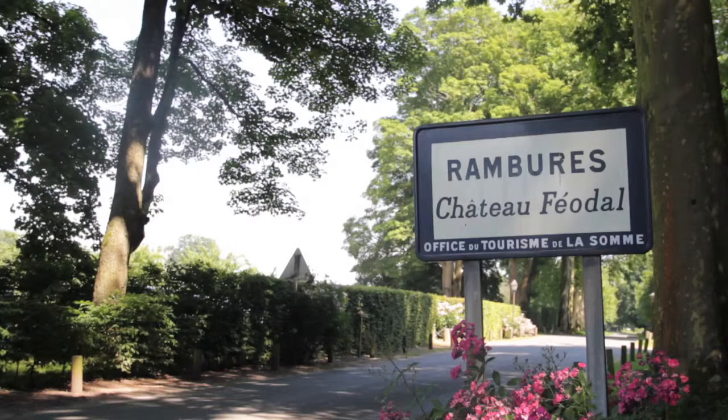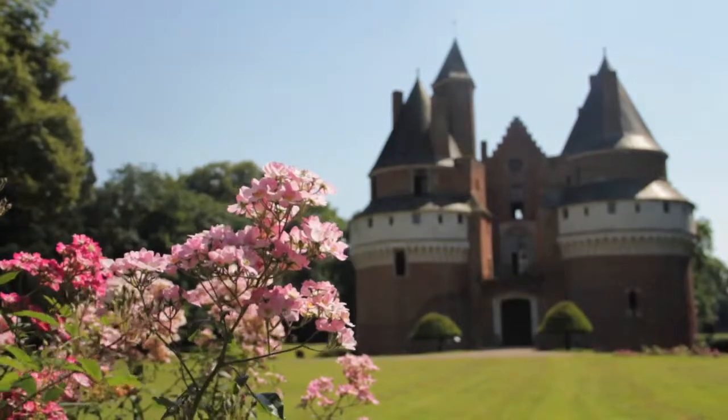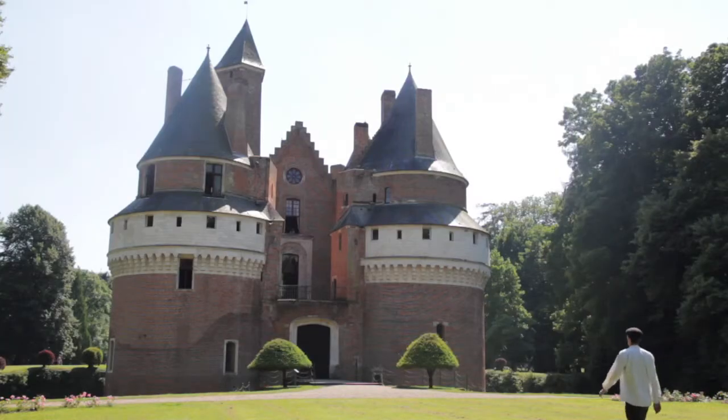My destination this week is Rombours, a pretty village in the Somme, where I'll be discovering the village's impressive castle and taking a tour with guide Romain Gentil.